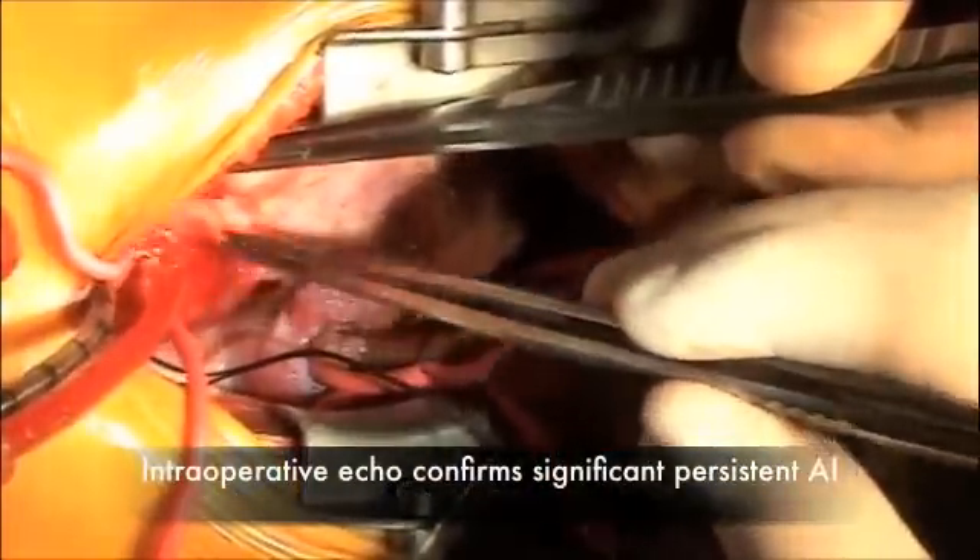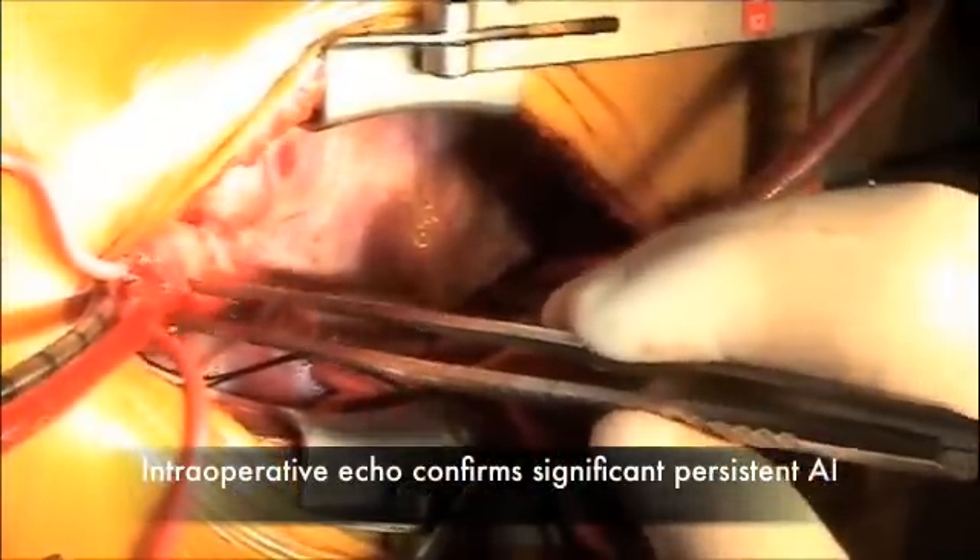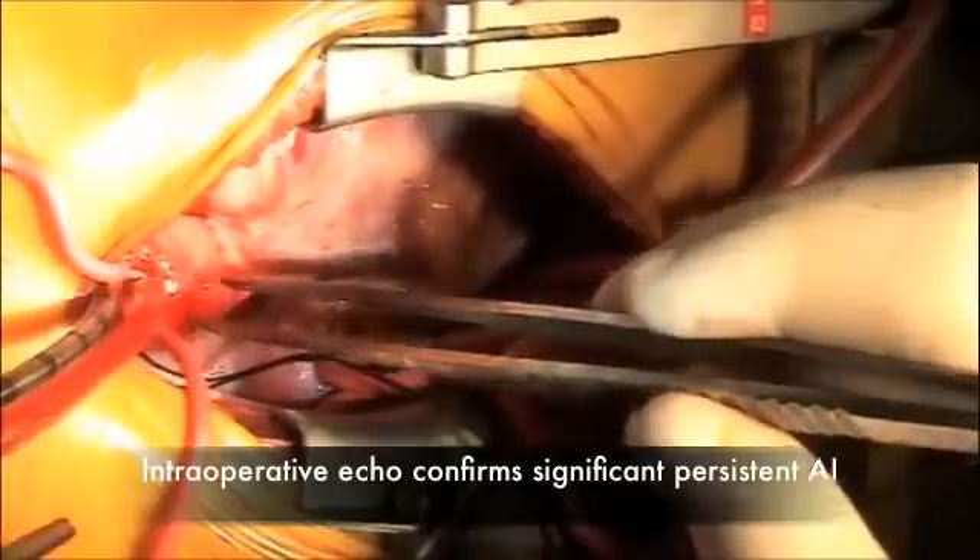So we came off bypass. We still had pretty significant aortic insufficiency through that one leaflet that's very foreshortened and was prolapsing through the VSD. The VSD is effectively closed, so we're going to cool back down, clamp the aorta, and go in and try to repair that leaflet.